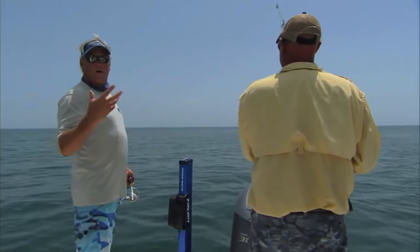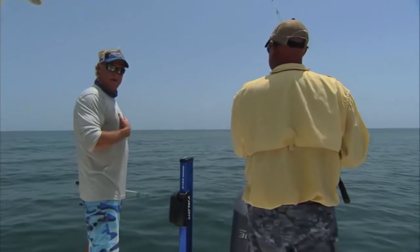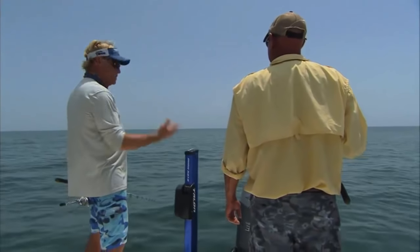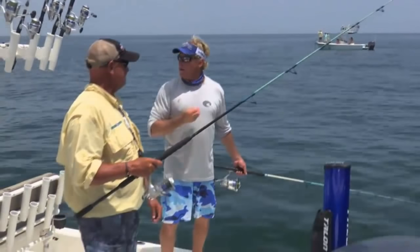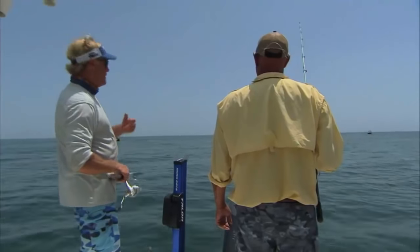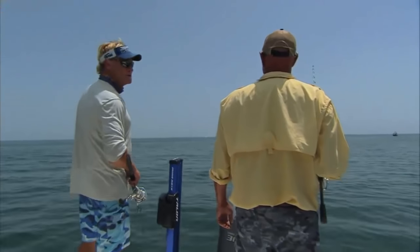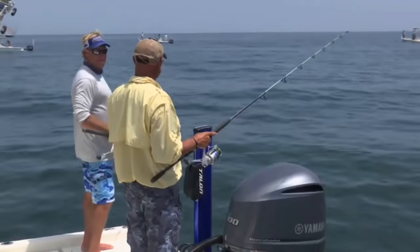Why do tarpon gulp air? They have an air bladder in their body. Over millions of years, a tarpon has developed an air bladder that helps them control where they are in the water column. When you get over a school of tarpon you can see the bubbles coming up — they're pushing air out of the air bladder and it comes back over their gills, giving them oxygen. They're one of the only fish that can live in really oxygen-deficient water. When they're very small they get up in those estuaries.